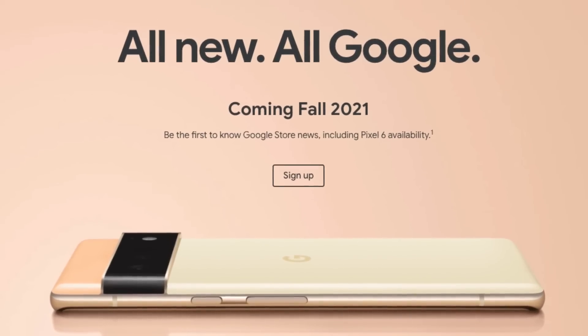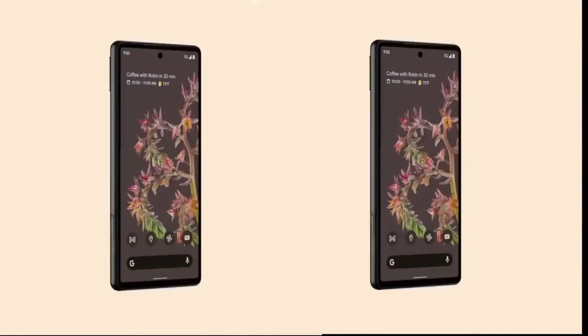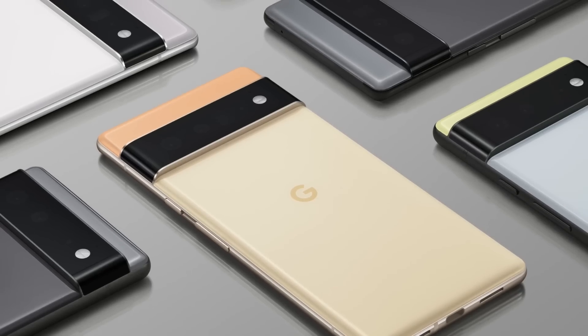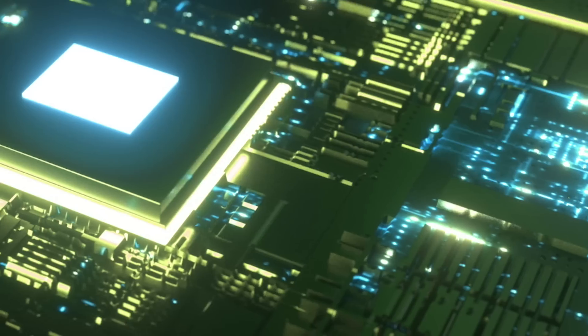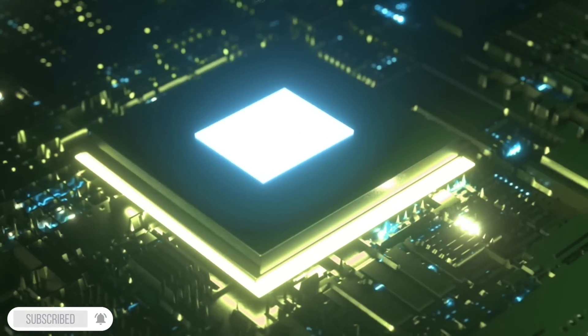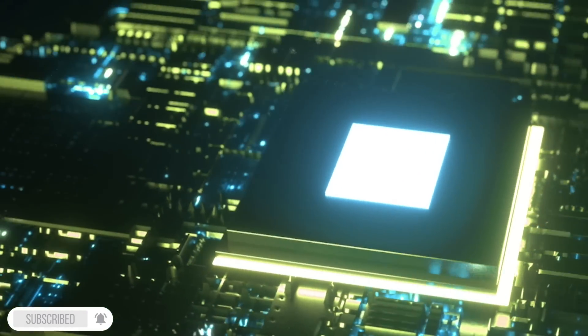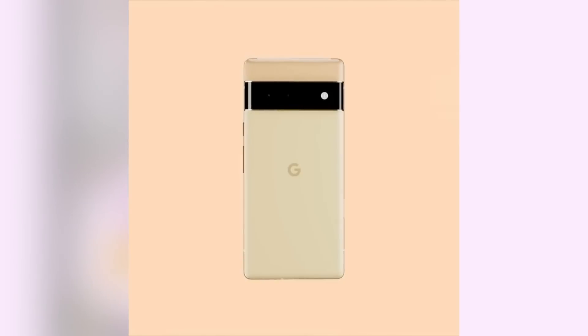Hey guys, what just happened? Google just killed all the leaks. They have actually officially pre-announced the Pixel 6 and Pixel 6 Pro. We've got so much info to talk about from cameras to the brand new chip to the design, as well as some extra information. Did you know that former Apple chip makers worked on this brand new Google chip, which is now being called Google Tensor? That's the official name for the chip. Kind of cool. I got to say this is a complete shock move, but I'm absolutely loving it.